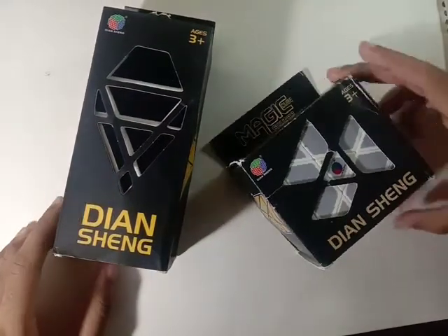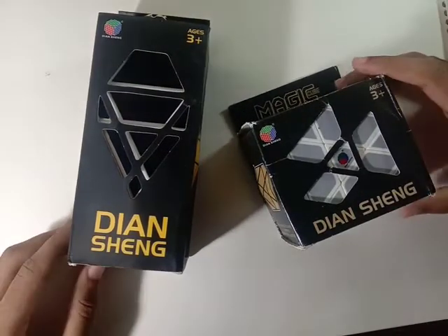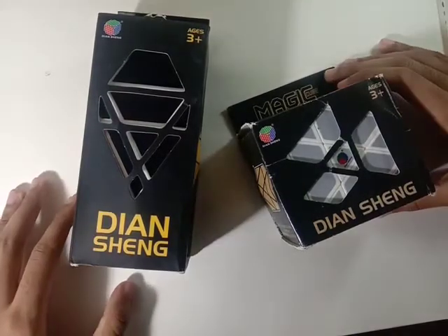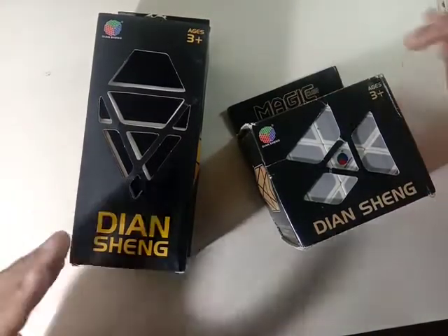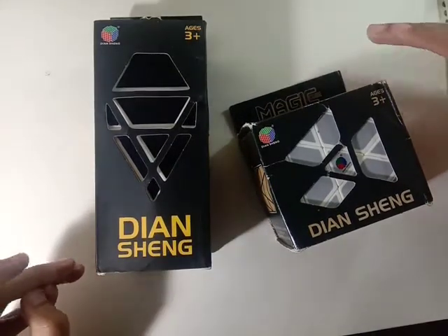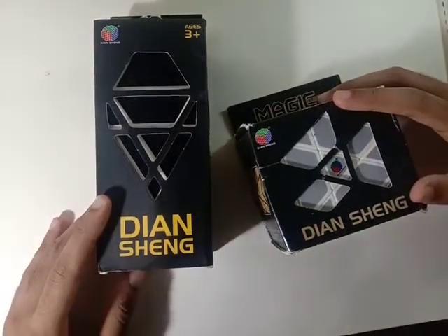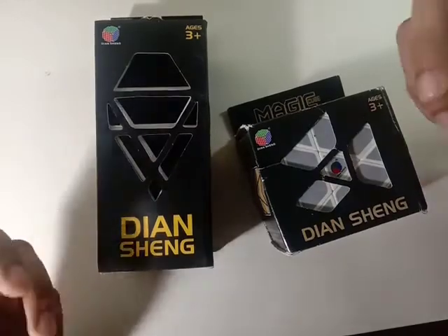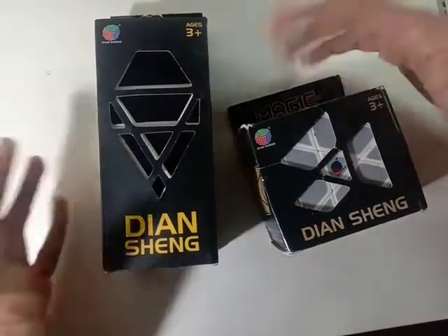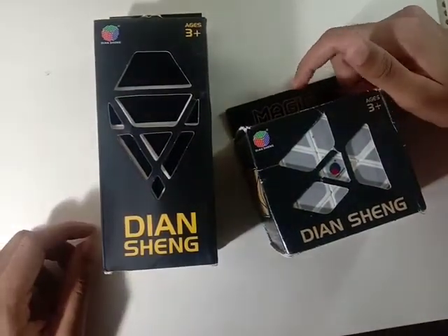Anyway, here are two more puzzles, both by a Chinese company called Densheng. I've heard about them before — they have some pretty unique shape modification style puzzles. Surprisingly, I found these not on a cubing store but on Amazon, for much cheaper than I expected. I was ordering something else three days ago and delivery is only free past a certain price threshold.